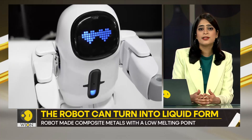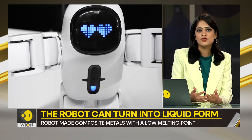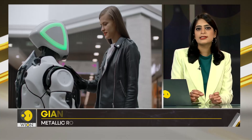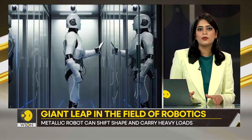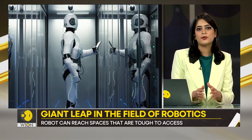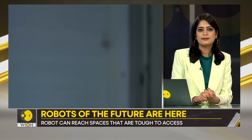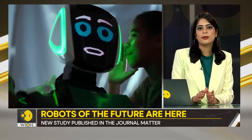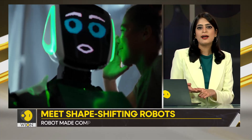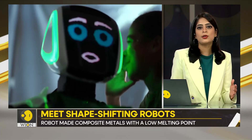Scientists point out in their findings that this is the first time a material that can shift shape and carry heavy loads has been identified for microbots. It is a major breakthrough because it makes it possible to combine shape-shifting and strength in the design of the robots.